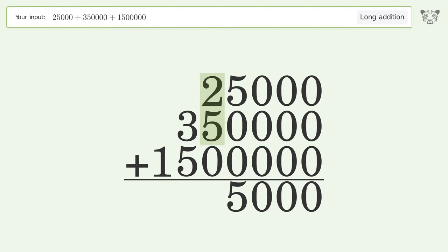2 plus 5 plus 0 equals 7. 3 plus 5 equals 8. Write 1 in the millions place, and so the final result is 1,875,000.